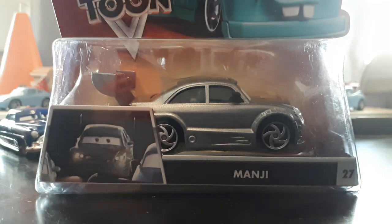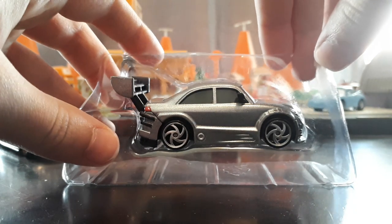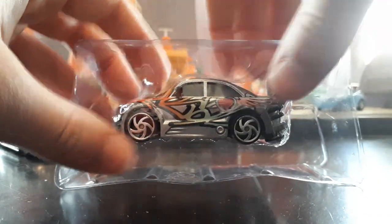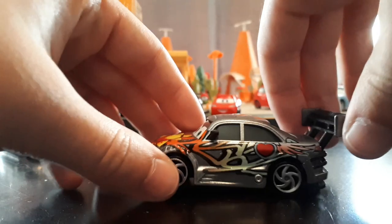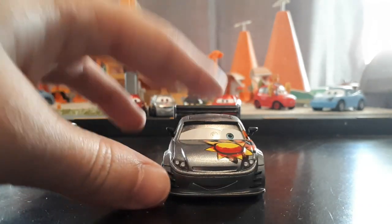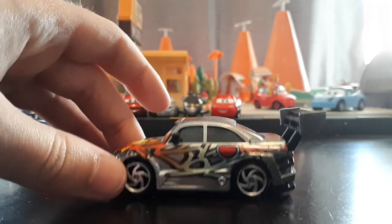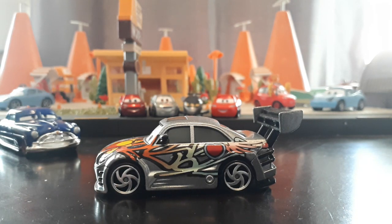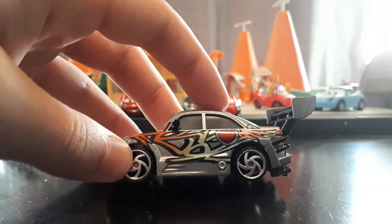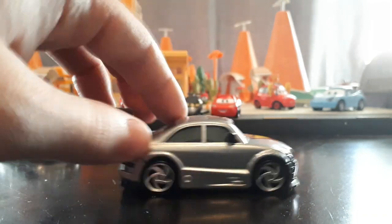Last but not least, one more Toons release - we have Manji, also from Tokyo Mater. This car has a great design. But what I think is interesting is they put him in the package with the boring side outwards, but he has this awesome design on the inside that you can't even see - such a weird choice. Because if I was in a store, this is the side of the car that would make me want to buy him. Also pretty big, just like Kai. Fantastic expression - absolutely adore this design. Hopefully they actually re-release some of these cars next year in the mainline, because these are just great designs. I love the giant spoiler that's even textured as well.